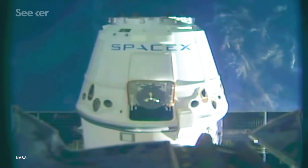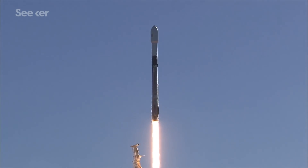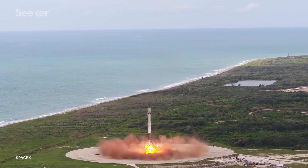SpaceX's CRS-17 will be utilizing its Falcon 9 rocket, which can both deliver cargo and land safely back down on Earth. But landing them is not easy — it's a meticulous, step-by-step process. The booster is essentially a large, autonomous robot whose onboard internal computers successfully land the rocket.